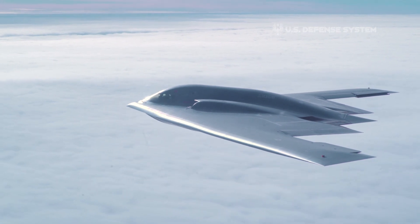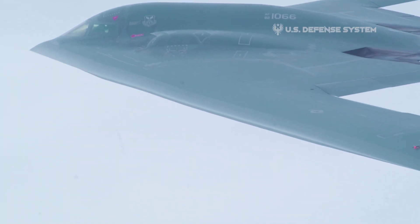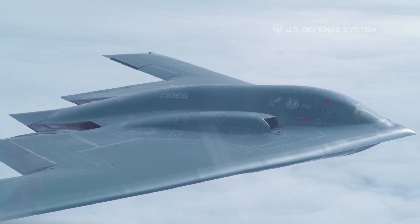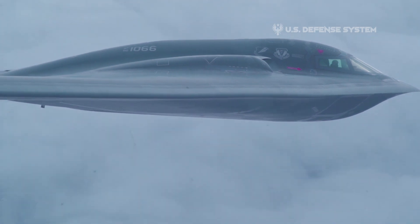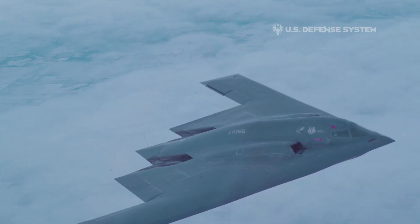The Northrop B-2 Spirit, also known as the Stealth Bomber, is an American heavy strategic bomber featuring low-observable stealth technology designed for penetrating dense anti-aircraft defenses. Designed during the Cold War, it is a flying wing design with a crew of two.